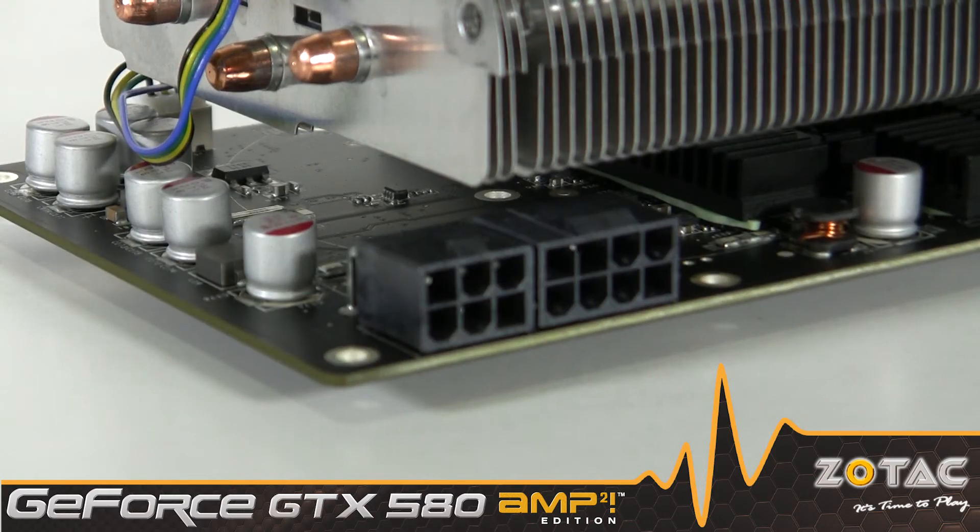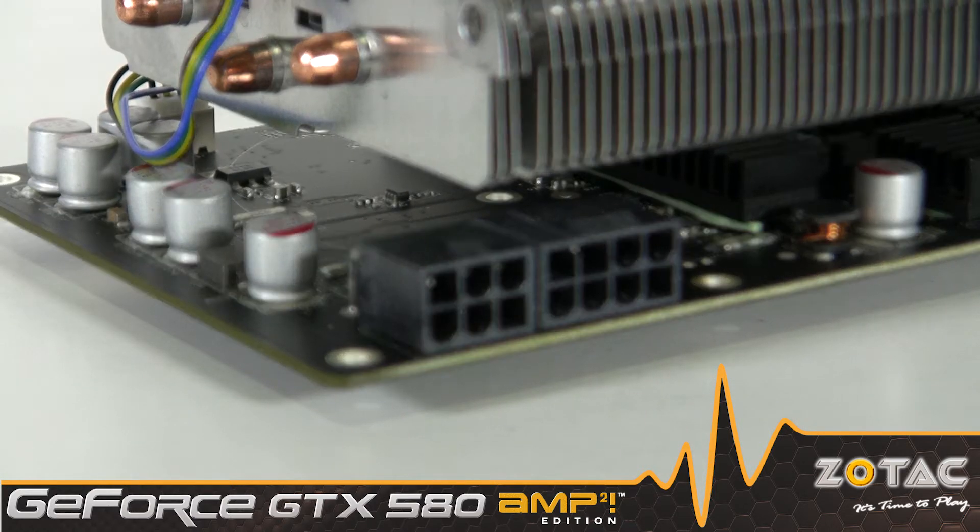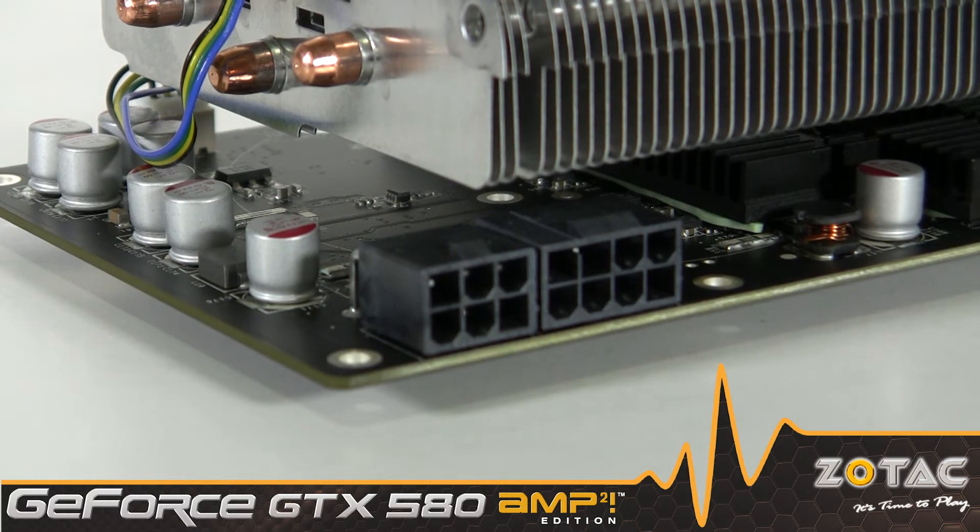The card is targeted towards demanding enthusiasts and requires both 8 and 6-pin PCI-E power connectors to function. We recommend a quality power supply capable of at least 600 watts for single card configurations.